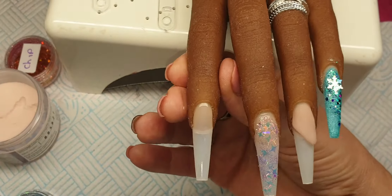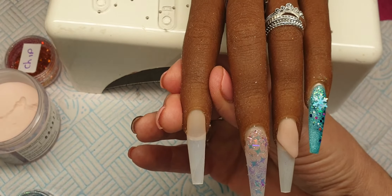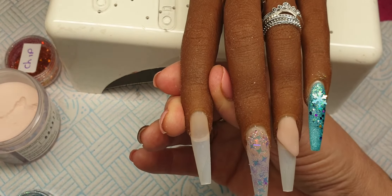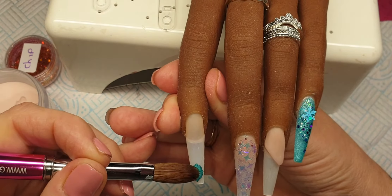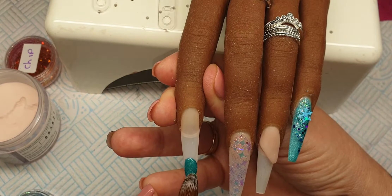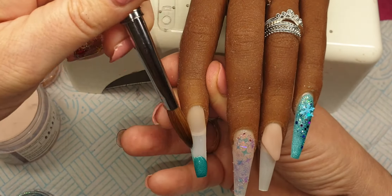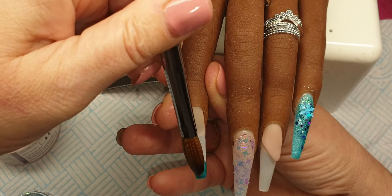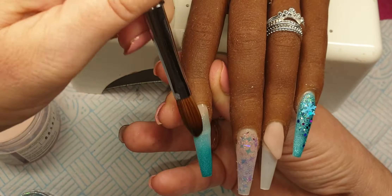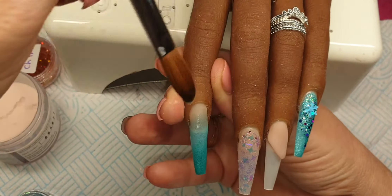Okay and then on this nail here I'm going to come in now with Peacock Green and I'm going to do an ombre. So we'll lay the bead on, bring it right down to the bottom, turn my brush around and then just fade this up the nail. This colour is absolutely beautiful.